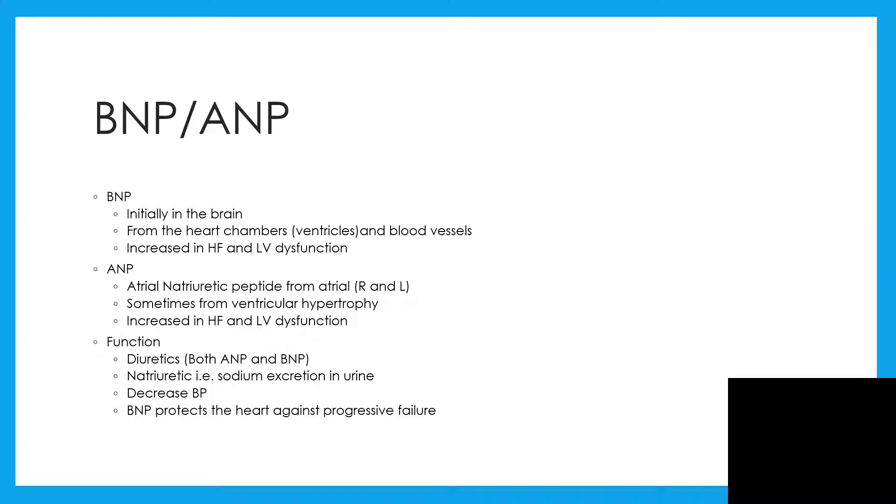Both function as diuretics, and the natriuretic peptide will also excrete sodium in urine, thereby decreasing blood pressure. Brain natriuretic peptides protect the heart against progressive failure.